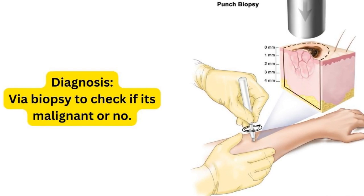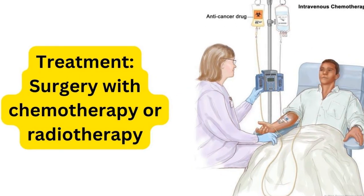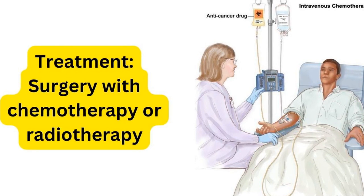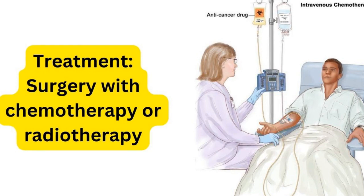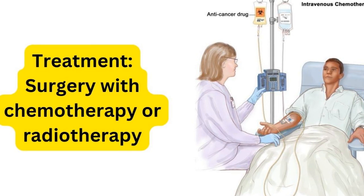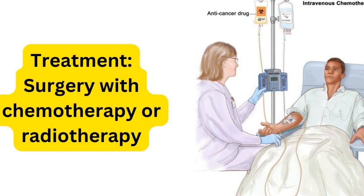Immediate treatment is required for the patient. The treatment is surgery with chemotherapy or radiotherapy, depending on the stage of cancer. If it is stage one or stage two, many patients respond well with surgery and radiation — sometimes surgery alone is sufficient.